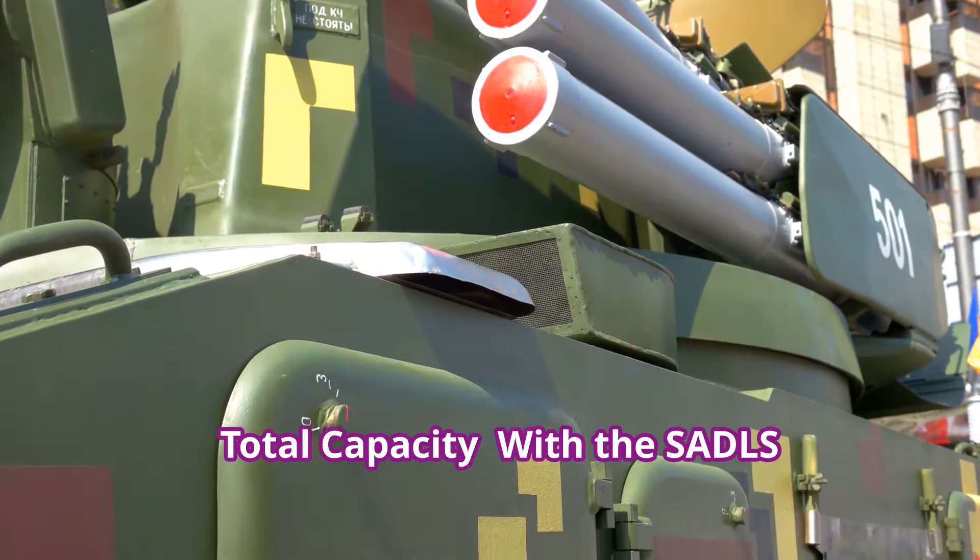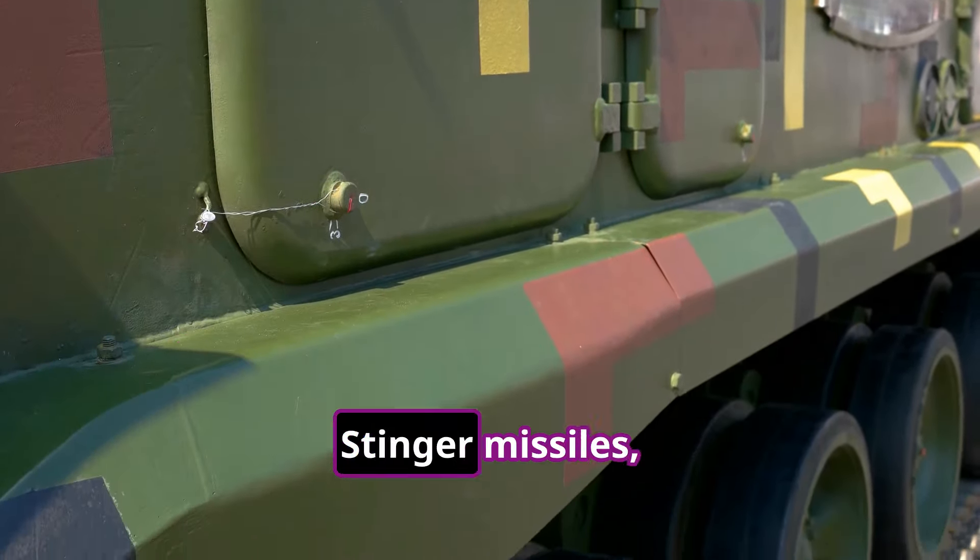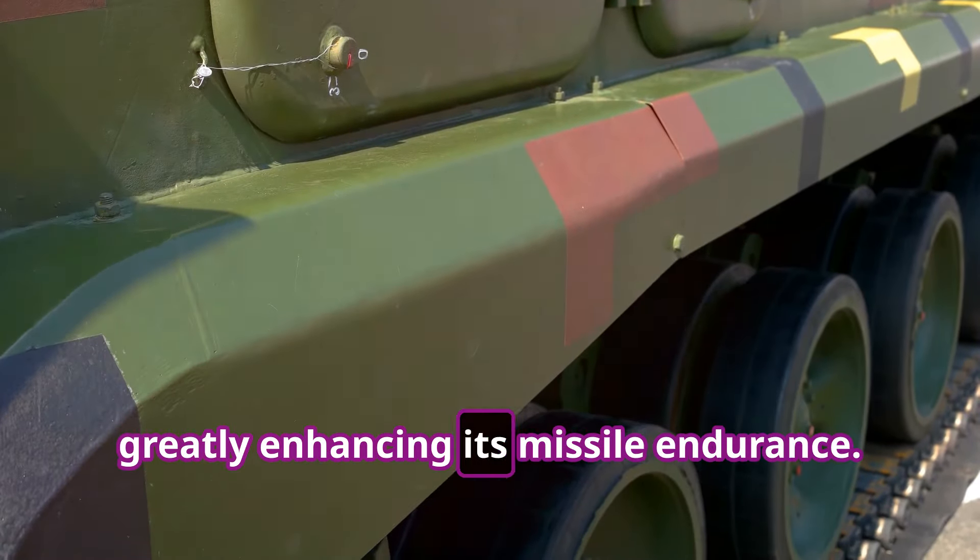Total capacity: with the SADALS launchers and additional packs stored inside, the vehicle can carry up to 12 Stinger missiles, greatly enhancing its missile endurance.